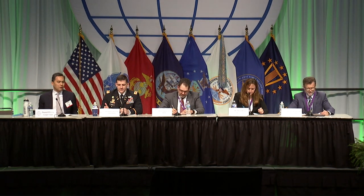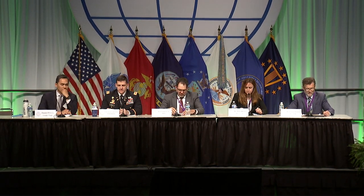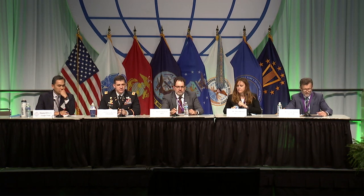George Ducek: Welcome to the Delivering Solutions for Enhanced Command and Control panel. I'm George Ducek, Deputy Assistant Secretary of Defense for Command and Control, Communications Network, Cyber and Business Systems — all really software-intensive systems.